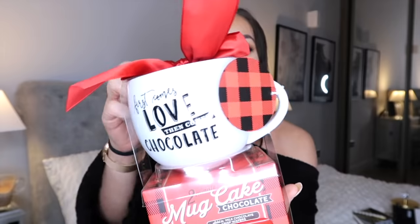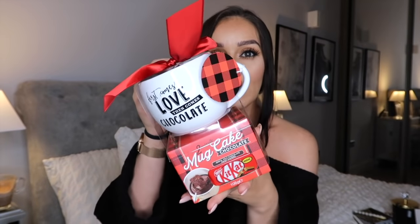The next couple of things I picked up from Home Sense will be perfect for a sweet tooth lover. If your friend, mom, grandma, or sister has a sweet tooth and likes cakes and cookies, these two gifts could be perfect. The first one is this mug cake set - this was £6.99. It's a two-minute mug cake: you get the mixture to make a mug cake, you get some mini Kit Kats as well, and you get a beautiful mug that says 'First comes love, then comes chocolate.' I thought that was really nice because you get to make a cute little mug cake and also get to keep the mug after.